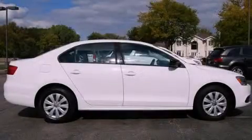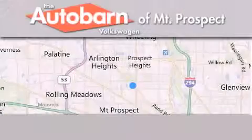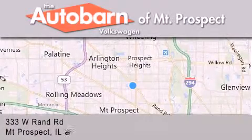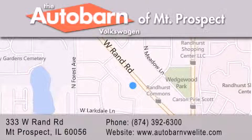We invite you to contact us today to learn more about this vehicle. Thank you for considering Autobahn Volkswagen of Mount Prospect for your next new or pre-owned vehicle. We are conveniently located at 333 West Rand Road in Mount Prospect. We look forward to serving you.